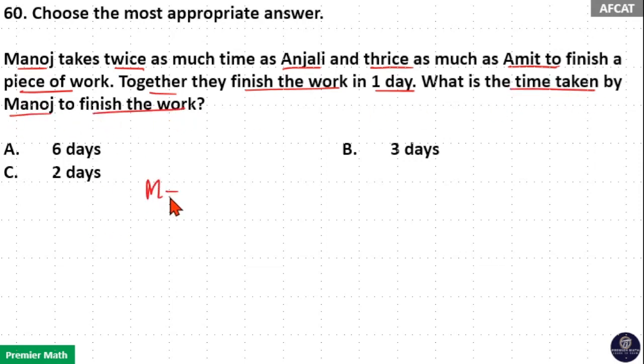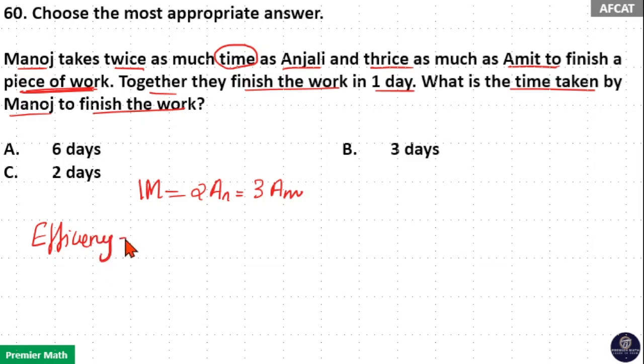Manoj takes twice as much time as Anjali and thrice as much time as Amit to finish the same piece of work. This means they are talking about the time taken by these three people to finish the same work. The numbers representing Manoj, Anjali, and Amit are their efficiencies. Efficiency of Manoj is 1, efficiency of Anjali is 2, and efficiency of Amit is 3. Because Manoj takes twice the time of Anjali and thrice the time of Amit, the efficiency ratio is 1:2:3.